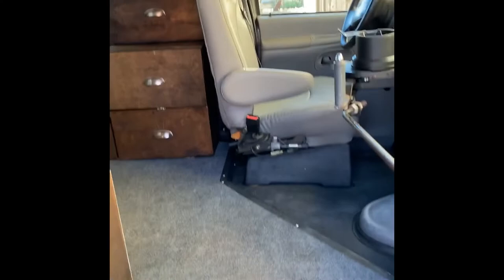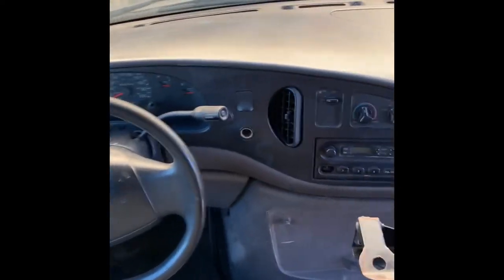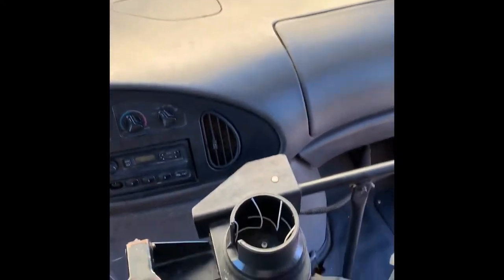We're going to make our way inside. Take a look at the cockpit up front here. It's pretty stock in the front, what you'd expect to see from a school bus, with a little cup holder add-on right there for when we're driving.